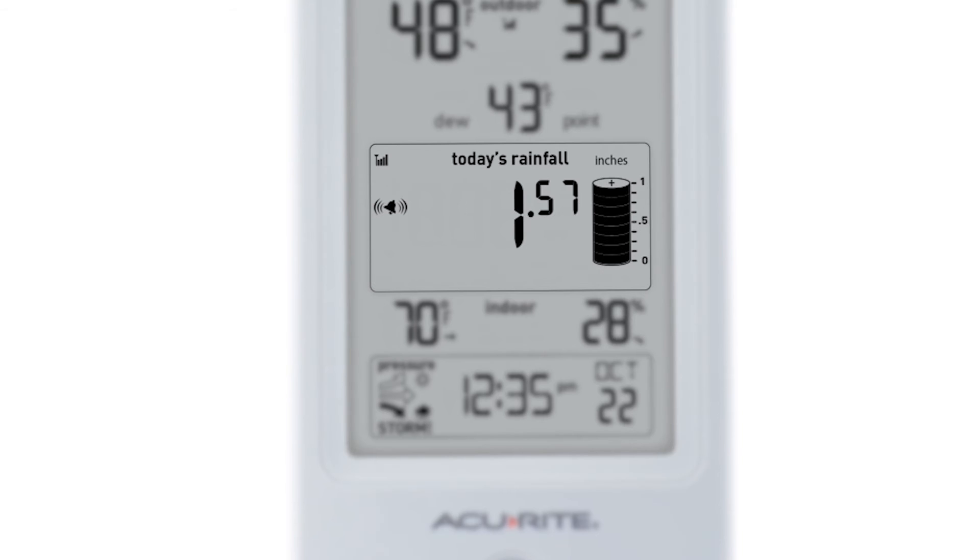Another useful feature is a programmable rainfall alarm that can alert you to potential flood conditions or simply provide a notice to turn off your sprinklers.